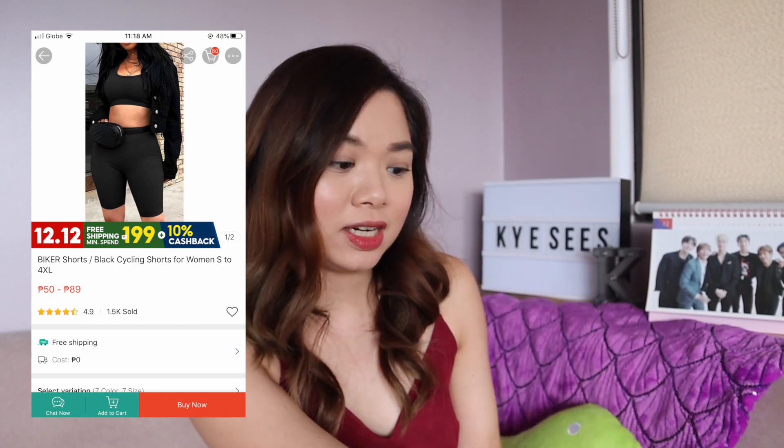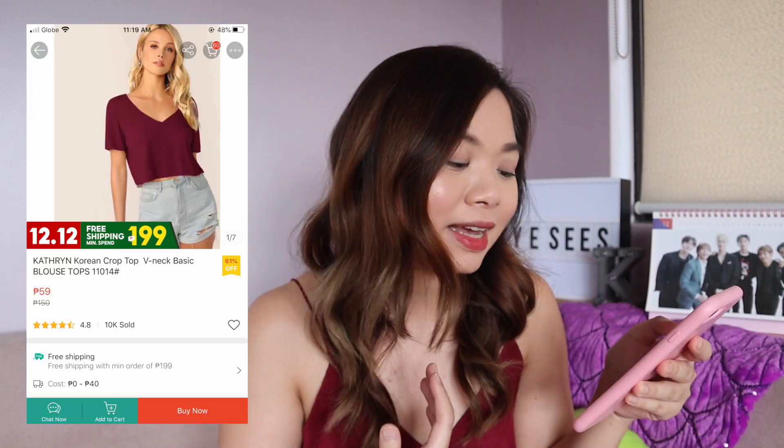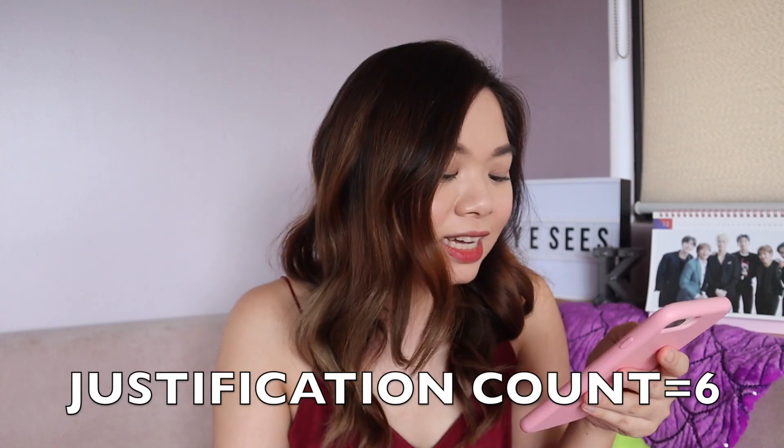And the next one, I got biker shorts. Kasi, maghihig talaga ako magsuot ng oversized shirts dito sa house. And syempre, pag-raise mo yung hand mo, wala na — kita na lahat. So I decided to buy cycling shorts. This one naman is 50 pesos. And then I also got a crop top na v-neck. May mga looks ako in mind, that's why I'm getting these. I got this in white.